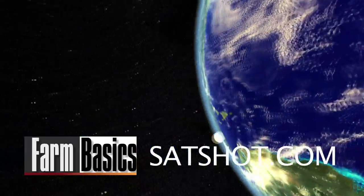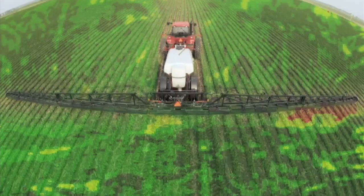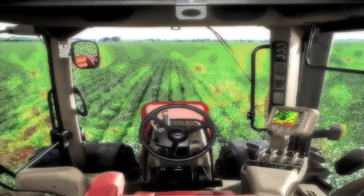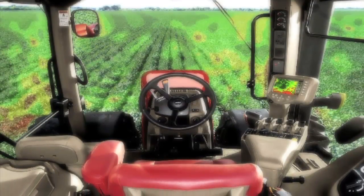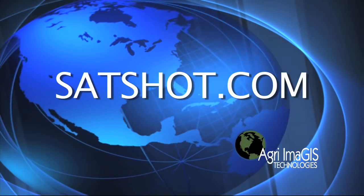This week's Farm Basics is brought to you by Satshot.com. Satellites aren't just for NASA anymore. Use the power of satellite imagery to create variable rate management zones in your fields, to reduce input costs and increase yields on your farm. Go to Satshot.com.